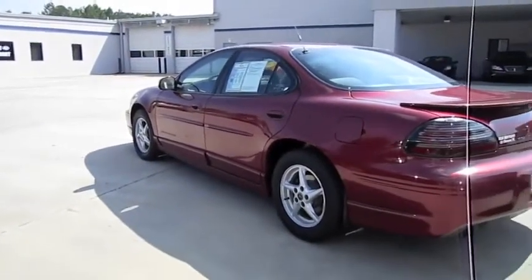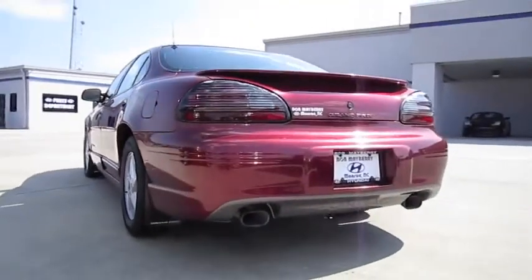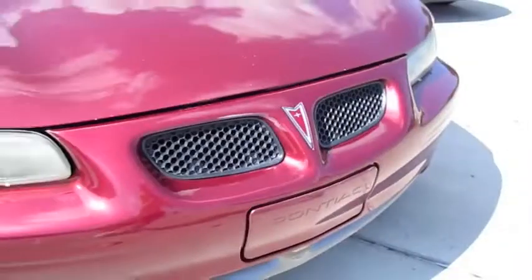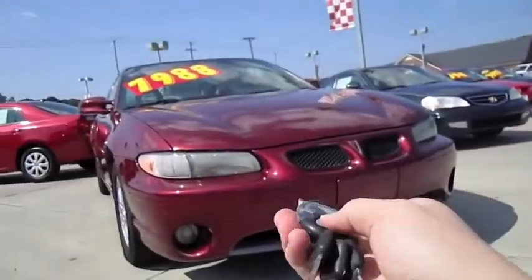This is going to be a full in-depth tour of the Grand Prix. We'll start it up, show the engine, as well as show a bunch of the features on the interior as well as exterior, and get an exhaust clip. So without further ado, let's go ahead and start it up and let it run.